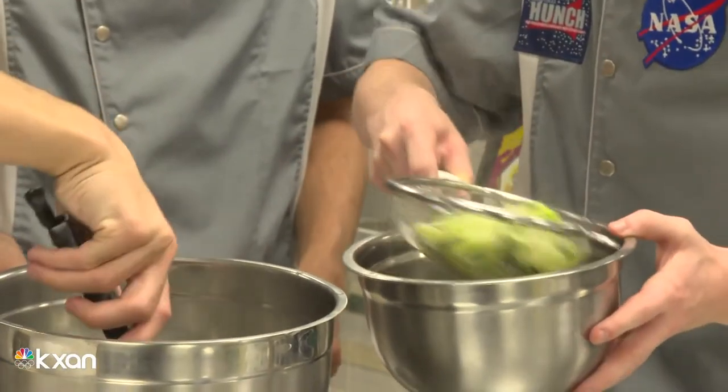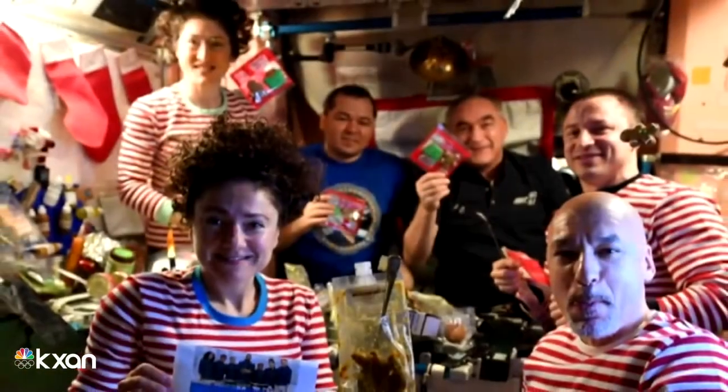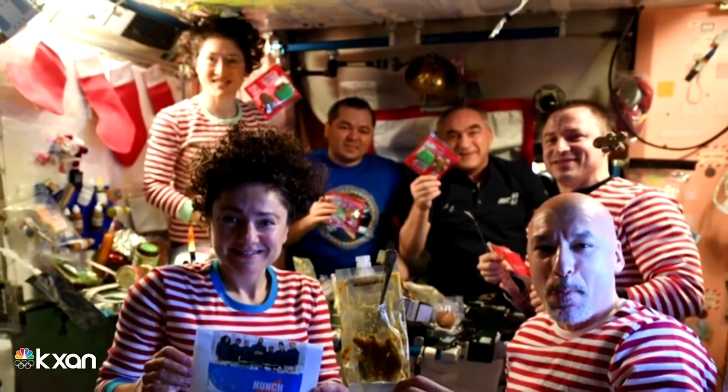First semester was all about researching how to process food to go into space, and after that we started working on recipes. It had to meet the astronauts' nutritional requirements and, of course, be manageable in a microgravity environment.